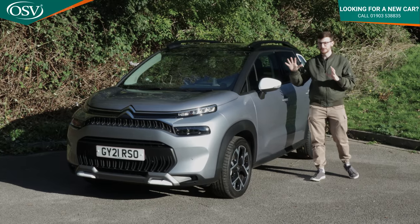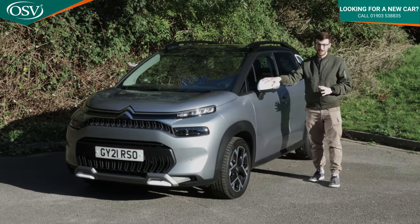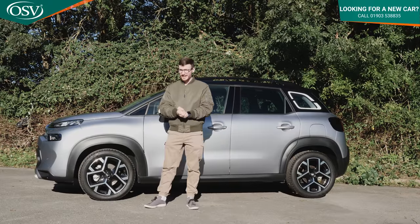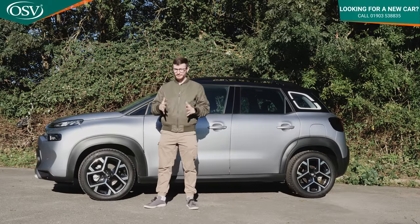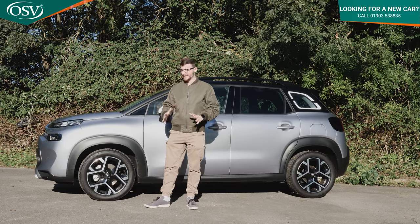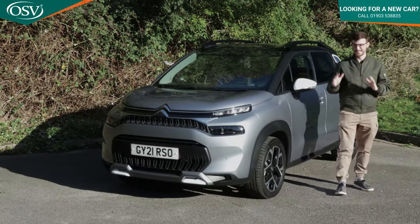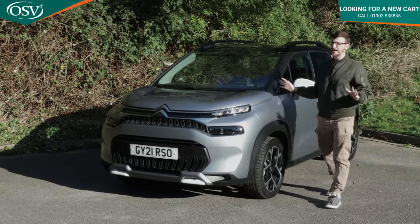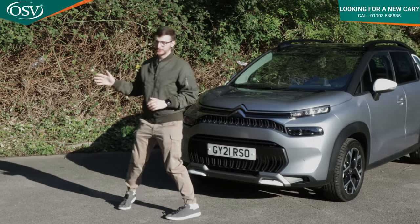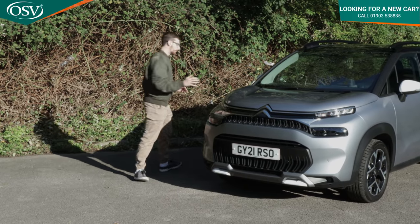So what does the C3 Aircross do to stand out? While it might not be the most exciting small SUV to drive, it more than makes up for this with great personalisation options, brilliant practicality, and class leading comfort. And we'll start by hopping into the front to check out the comfort and tech on offer.